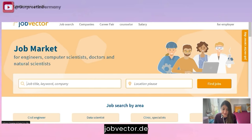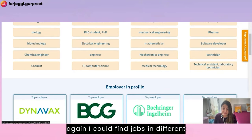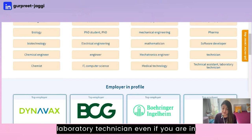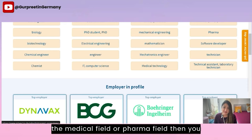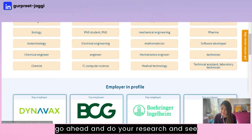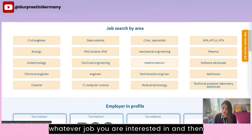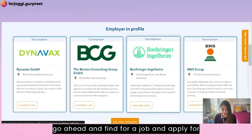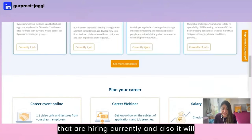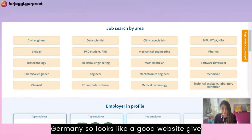The next website is JobVector.de, which is very specific to Germany. You can find jobs in different departments and areas — from civil engineer to technical assistants, laboratory technicians, and even medical or pharma fields. It also shows top employers currently hiring and helps you find career fairs happening in Germany. Looks like a good website — give it a try if you're finding a job here.